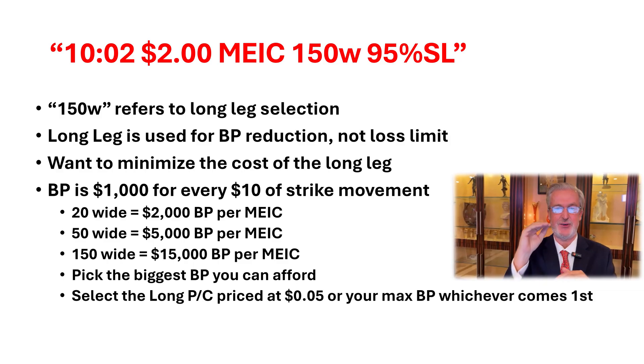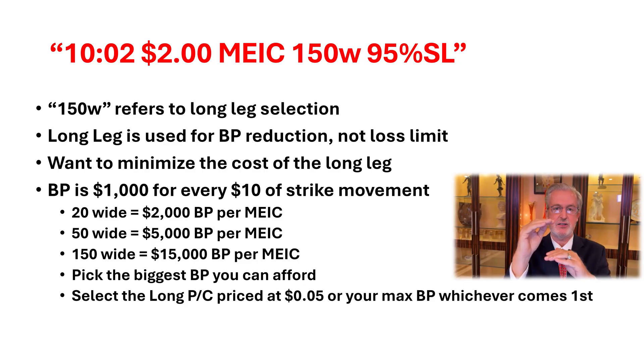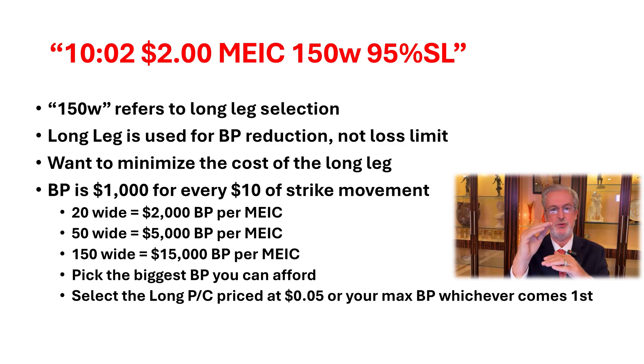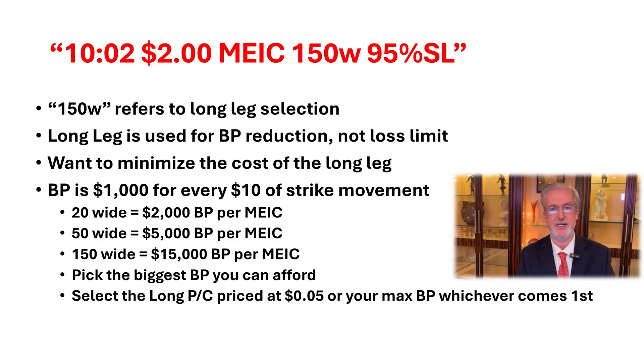$1.50W stands for the distance 150 wide between the short leg and the long leg. We don't use the long leg as a stop loss — what we use it for is buying power reduction. For every $10 of strike movement, you're going to increase the amount of buying power required by $1,000. So if you have 20 wide, it's going to be $2,000 in buying power for that trade. 100 wide will be $10,000. 150 wide will be $15,000. Pick the biggest buying power that you can afford.